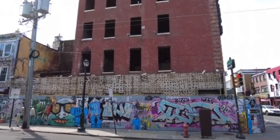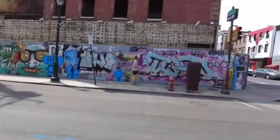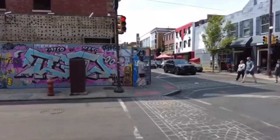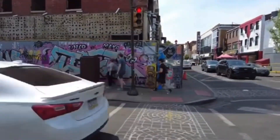Here we are at Jim's Steaks, 4th and South. An update to the Philadelphia landmark — it is getting fixed up. It burnt down a few months ago, and it's a famous cheesesteak spot.